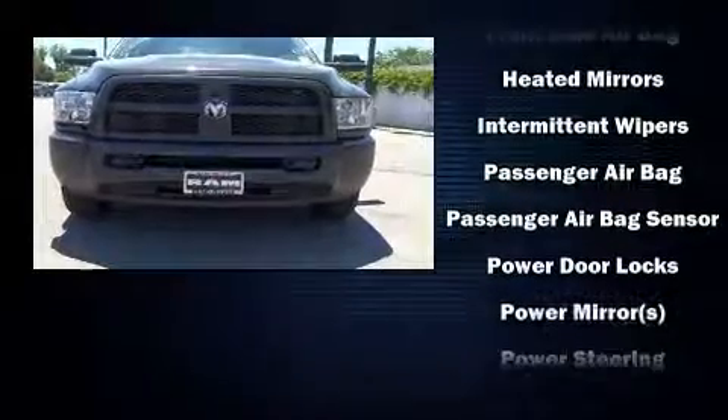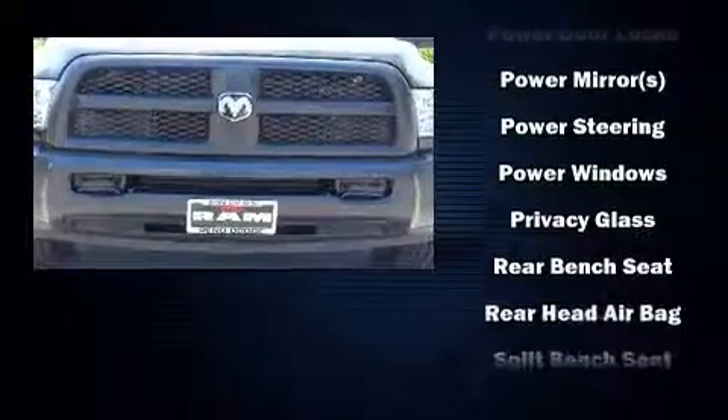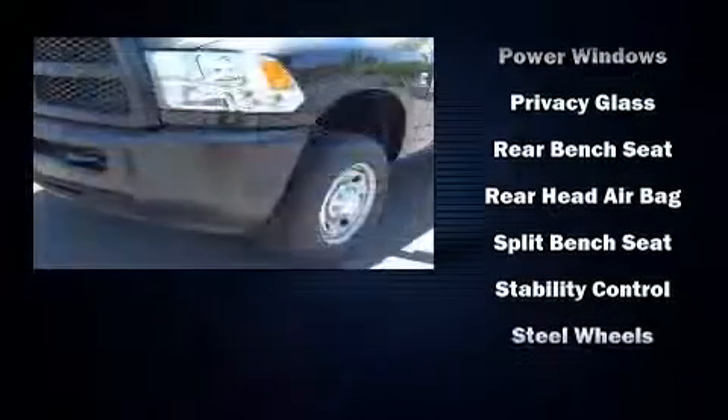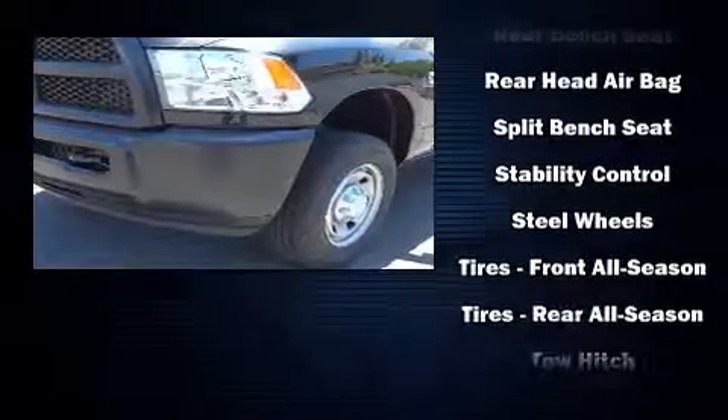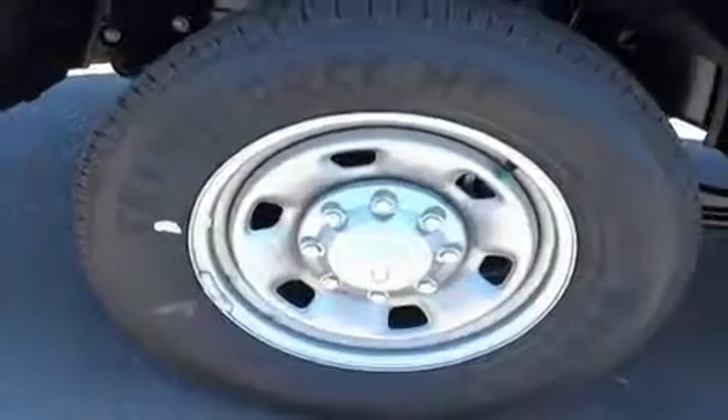Safety equipment has been integrated throughout, including dual front impact airbags with occupant sensing airbag, front side impact airbags, traction control, brake assist, ignition disabling, and four-wheel disc brakes with ABS.